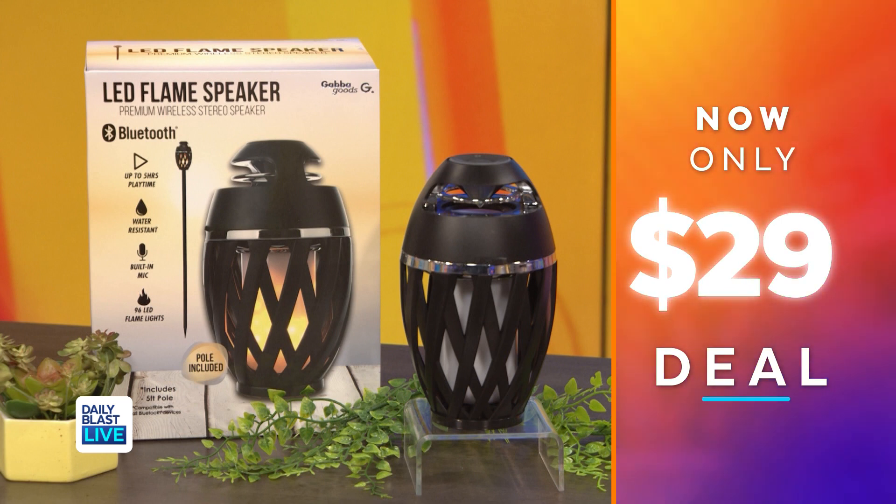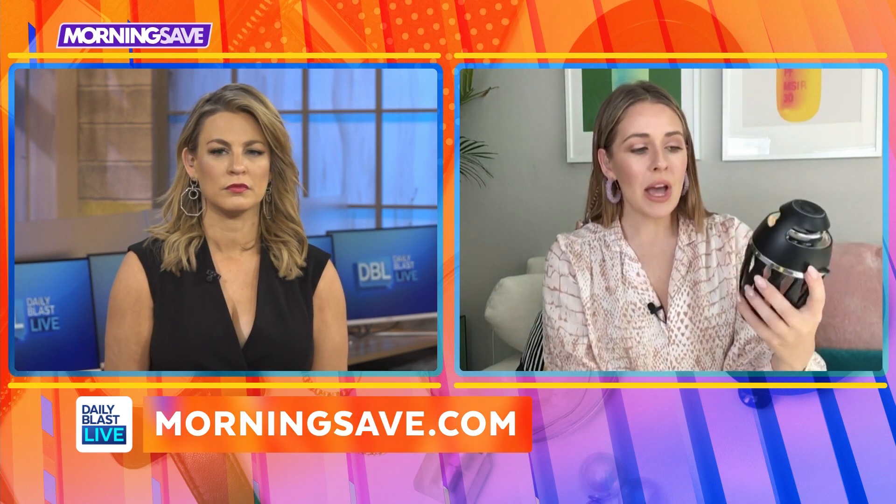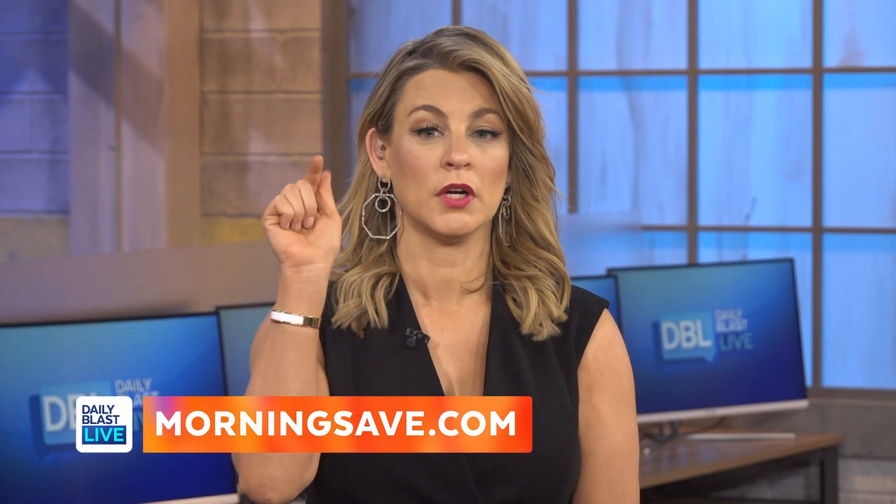It looks really sleek and it comes with a big post that you can put in the ground. I think this is really beautiful.